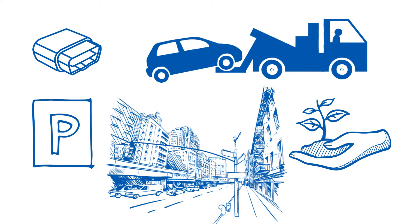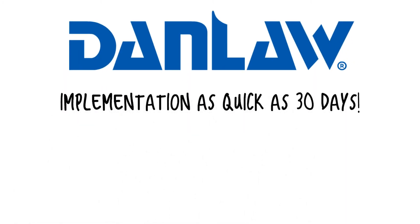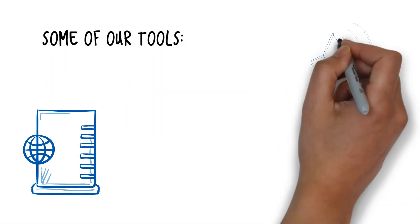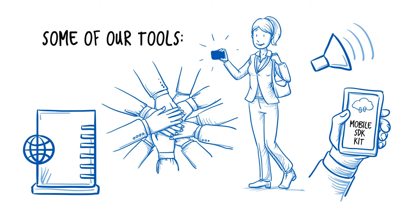Our solutions can be customized to meet your needs whether it's raw data or a turnkey solution with implementation as quick as 30 days. Some of our tools include a mobile SDK kit, APIs, audible feedback, driver ID tags, as well as the opportunity to be connected with other innovative companies in the industry offering services such as branded apps and big data analytics.